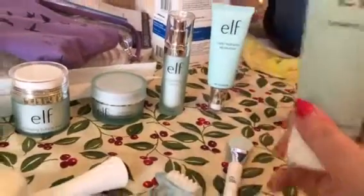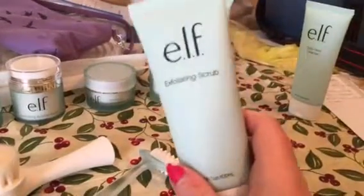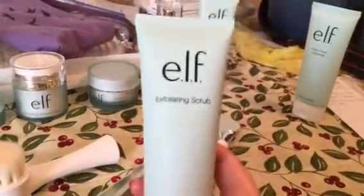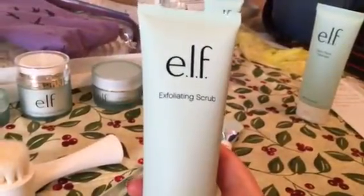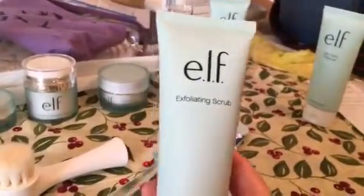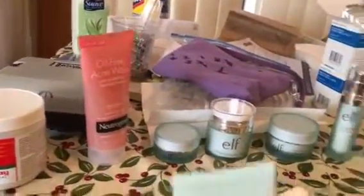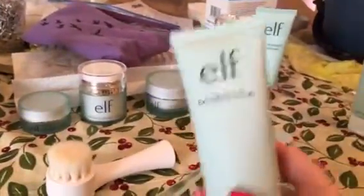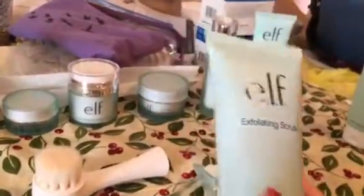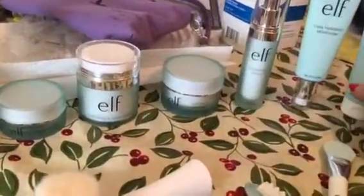At least two days out of the week, they want you to do an Exfoliating Scrub. This scrub really does feel like it's scratching your face, which I don't necessarily like. That's partly why I have the Grapefruit one in the mix, but I still use this anyway — I'm just extremely gentle about it and avoid my really sensitive areas.